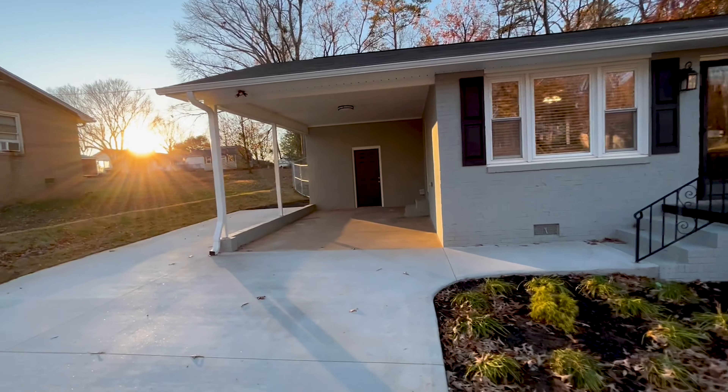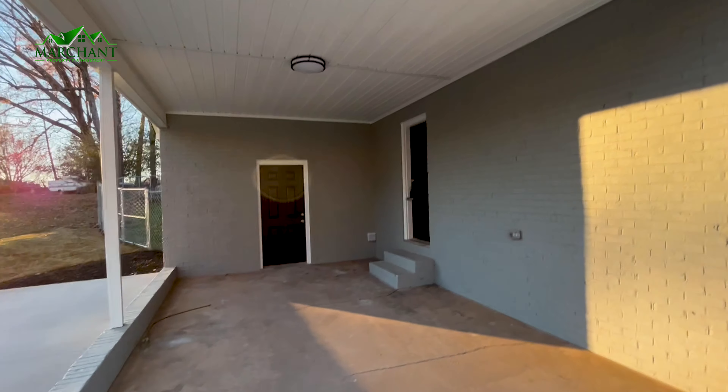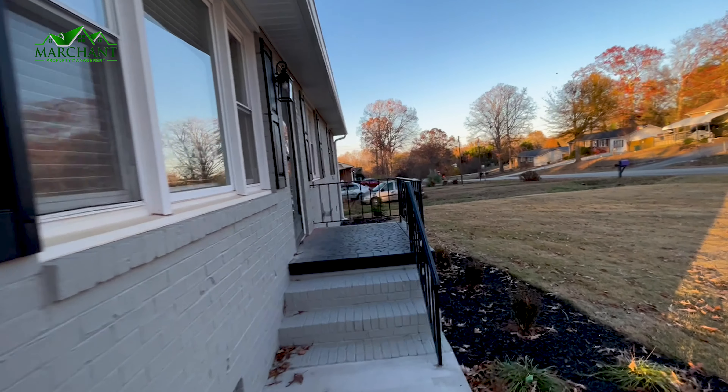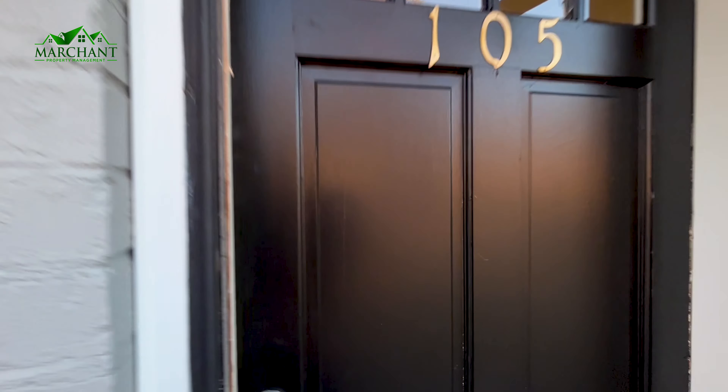So if you're looking at this carport from the road, here is your entrance you can use through there. But going along to the front little porch area, you're going to walk in to the main living area.